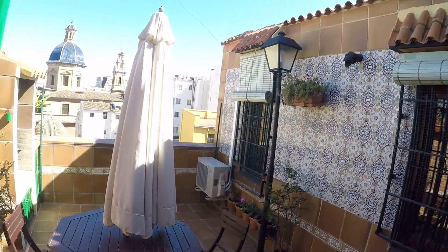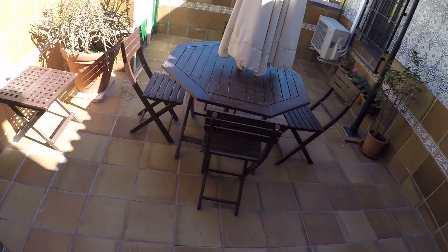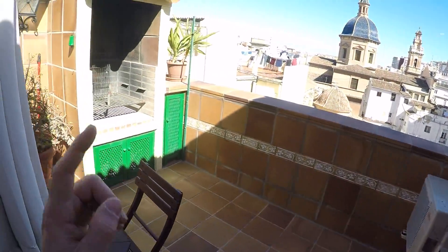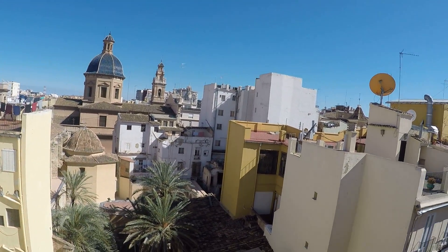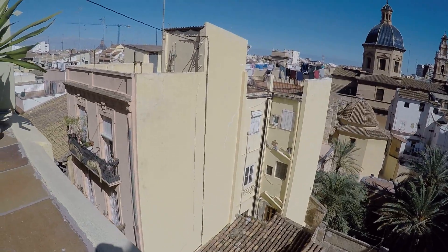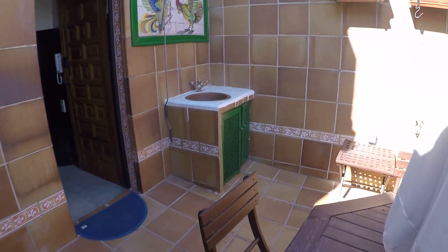In this floor you have the fantastic terrace, with a table and four chairs, a barbecue, and these views to the old city of Valencia. And here you also have another sink.